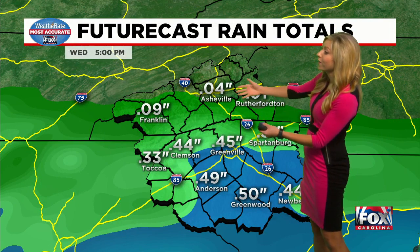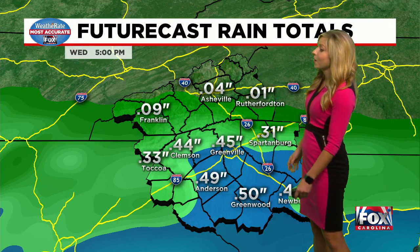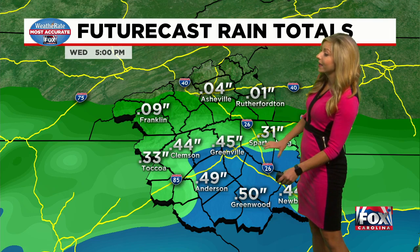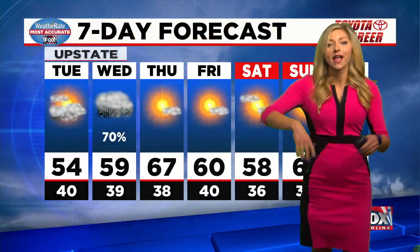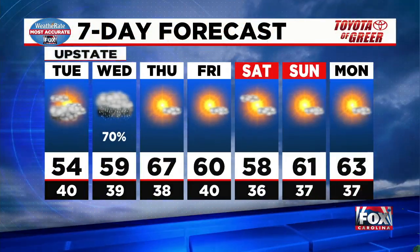Rainfall totals anywhere from about a tenth of an inch across western North Carolina — south of I-85 we could be coming in around a half an inch — so we'll really have to watch out for ponding in the upstate for tomorrow morning.